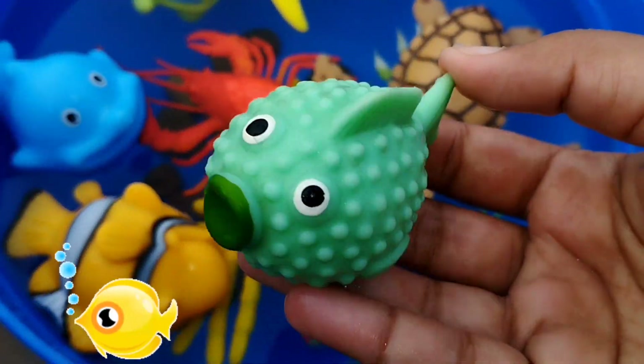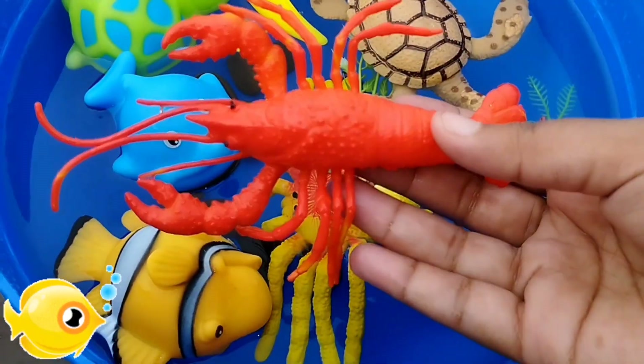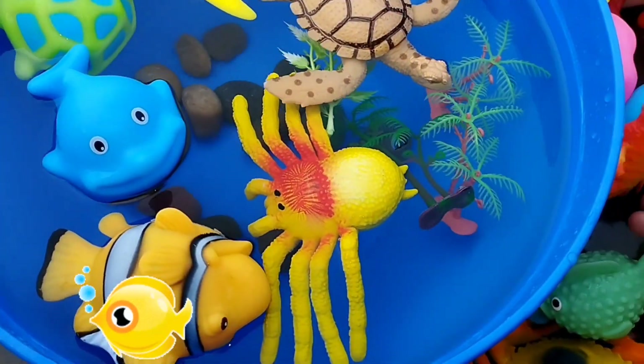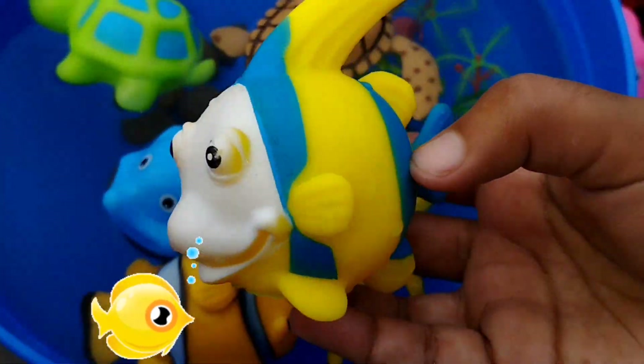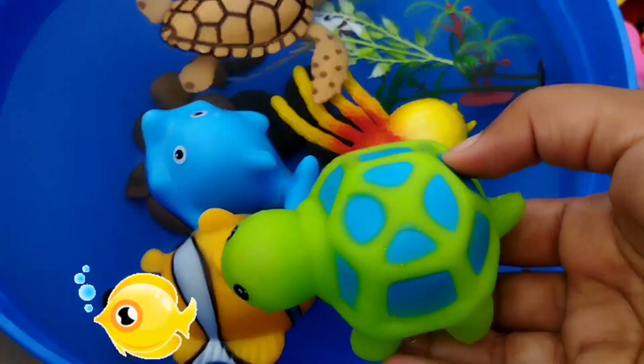This is a green fish. The next sea animal is a lobster. The next one is a green parrotfish. This is a green parrotfish.